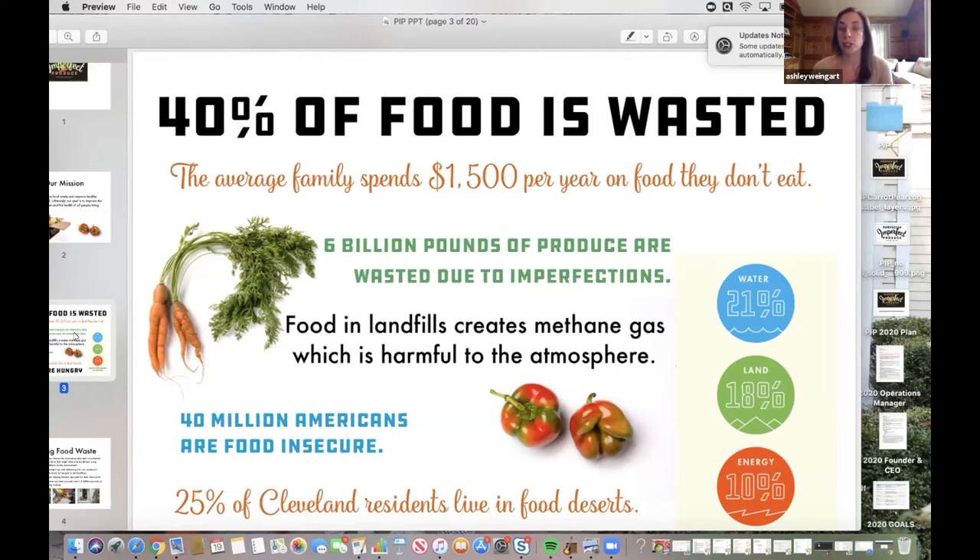Sometimes it just has a lot to do with surplus crop. Farms will plant a lot more than they potentially will need because they're uncertain of how weather will affect how much they're actually able to harvest, and sometimes they have a lot left over. As a result, nearly 6 billion pounds of produce alone are wasted due to imperfections.